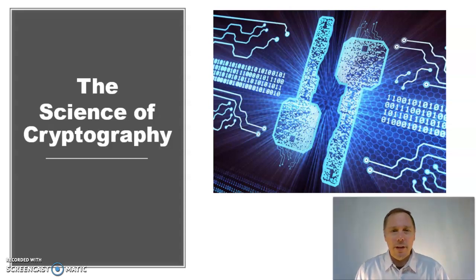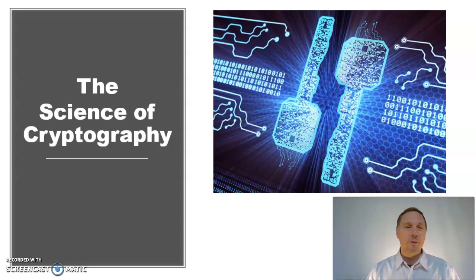Hello, Mr. Brown here, your science teacher. I make videos for students of all ages. Today, gather the family — we are going to talk about the science of cryptography, or making secret codes.